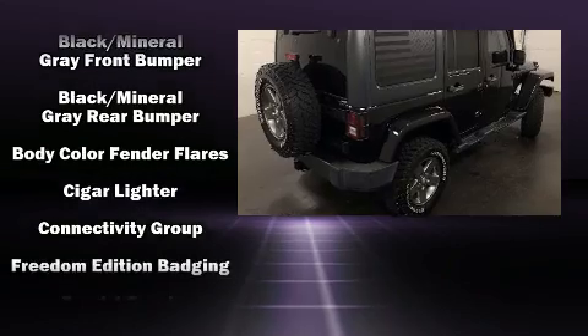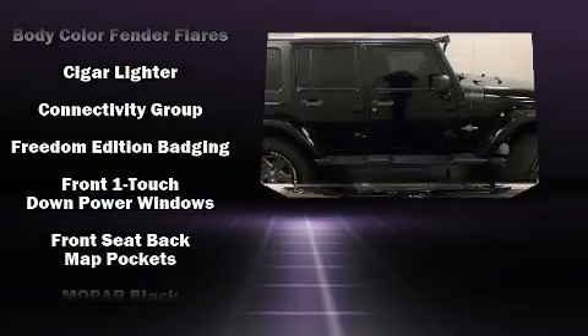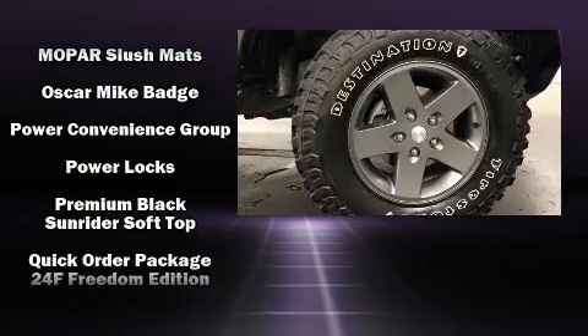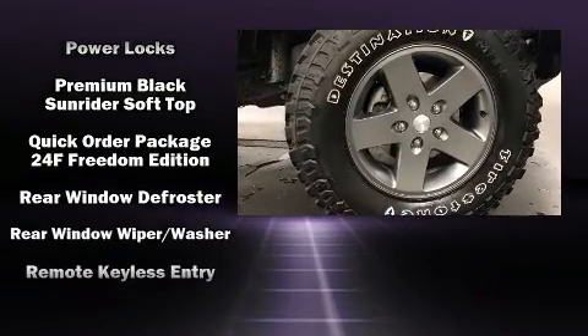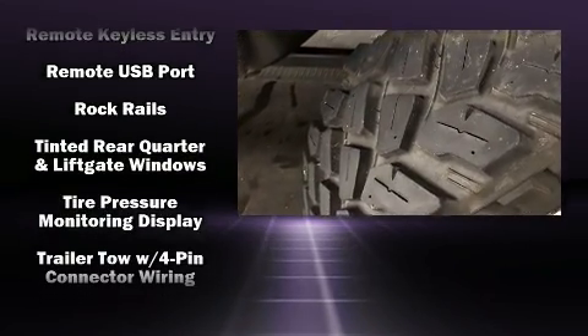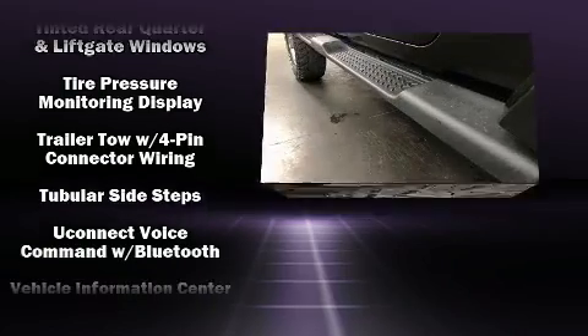Passengers are protected by various safety and security features including dual front impact airbags, integrated rollover protection, traction control, ignition disabling, and four-wheel disc brakes with ABS. Brake Assist technology provides extra pressure when applying the brakes.